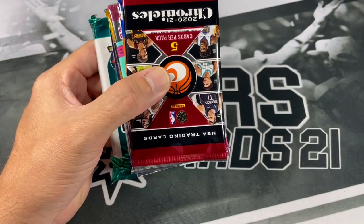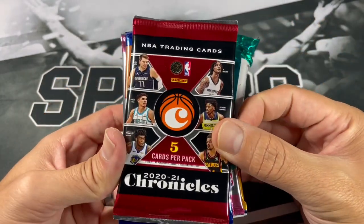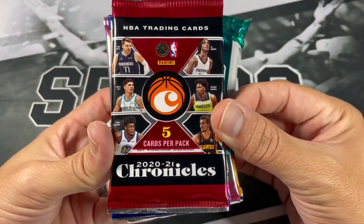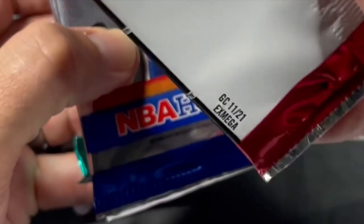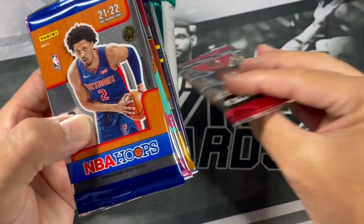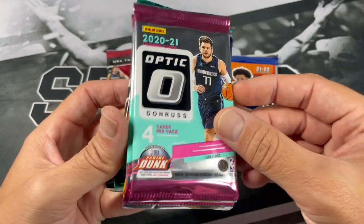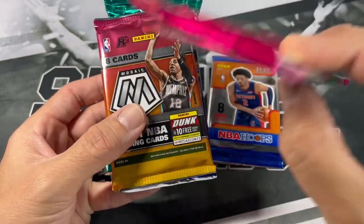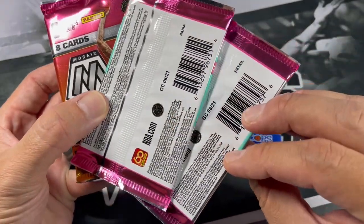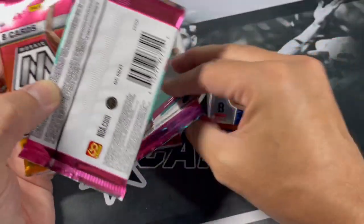You typically get your pack value, which does typically range between retail and hobby. It looks like we got 2021 Chronicles — that's from a Mega box. 21-22 Hoops. 2021 — those are four-card packs — it's one Optic Retail Pack and an Asia Pack.